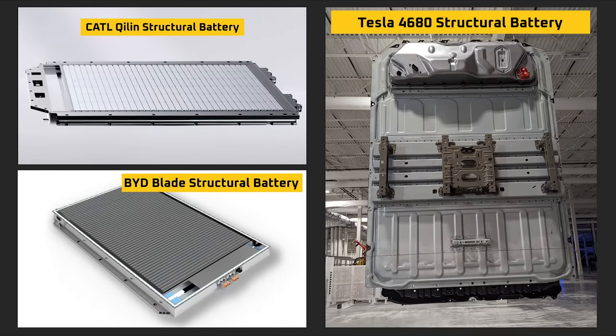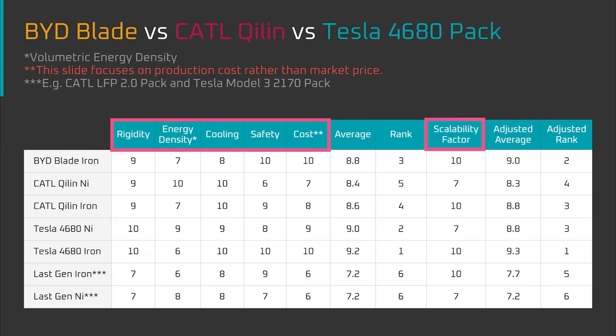The polyurethane hardens, and the combination of the foam and the battery cells forms a honeycomb-type structure similar to what's used in airplane wings. With a basic understanding of the design of BYD Blade, CATL Qi Lean, and the Tesla 4680 packs, let's look at how the design choices can affect performance characteristics like rigidity, energy density, cooling, and safety.